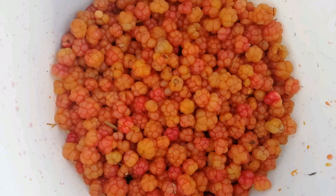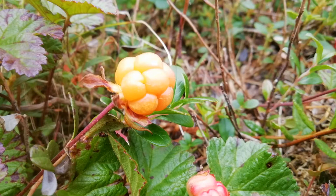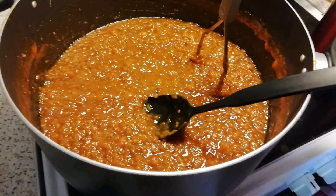These berries are what people go crazy for in the summer around here — this is the cloudberry. Notice the lobed, crinkly leaves. The berries ripen from red to a nice orange-yellow colour. They grow all over the swamps and bogs around here and they make an absolutely fantastic jam.